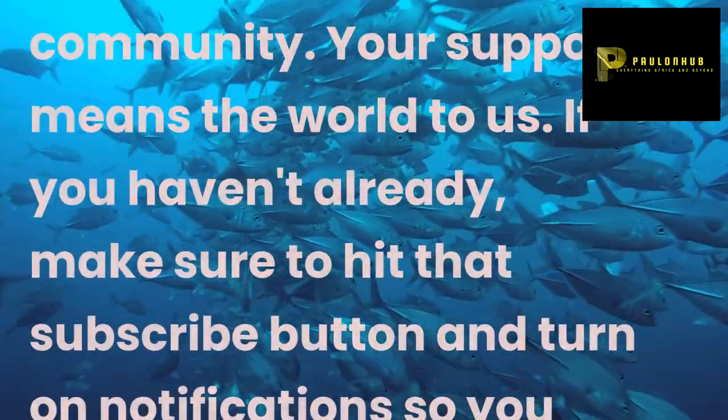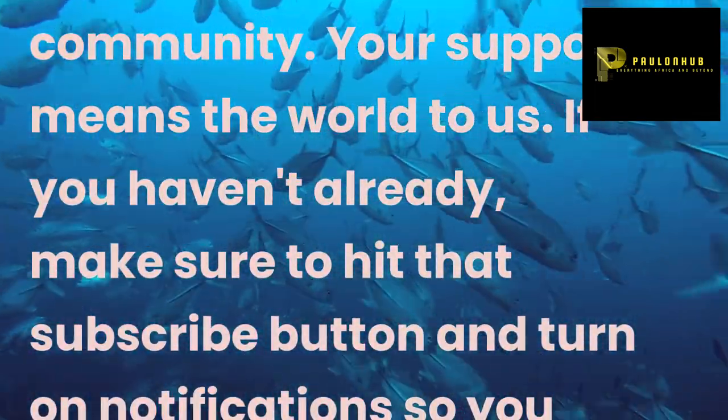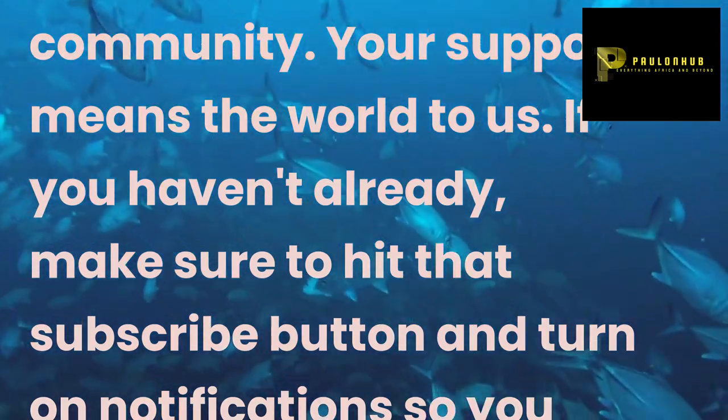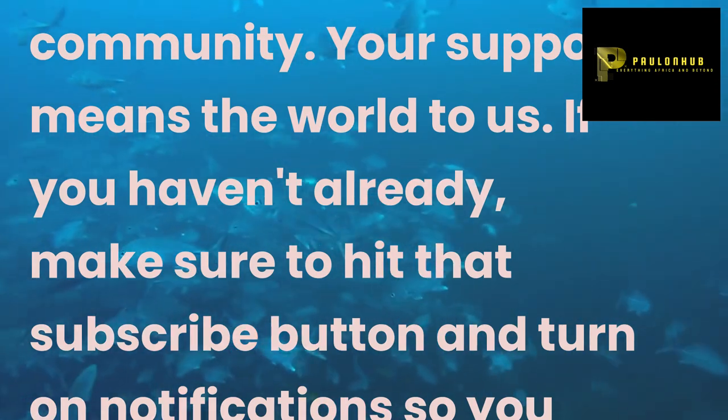Thank you for being a part of Paul and Hub's community. Your support means the world to us. If you haven't already, make sure to hit that subscribe button and turn on notifications so you never miss out on our latest adventures.